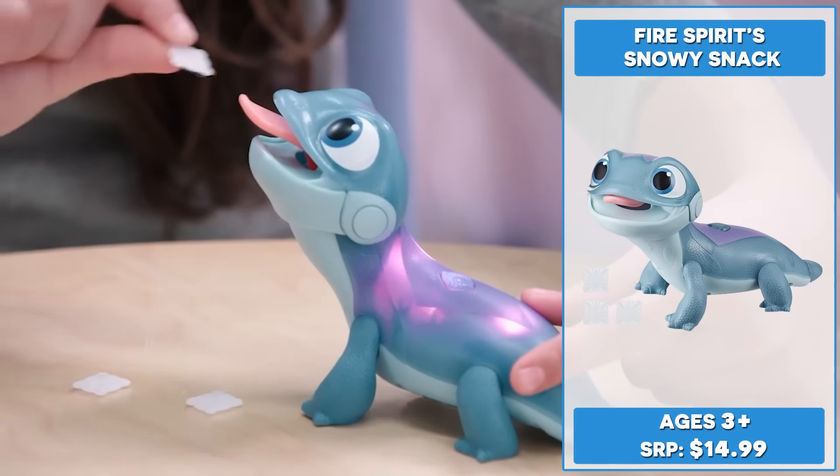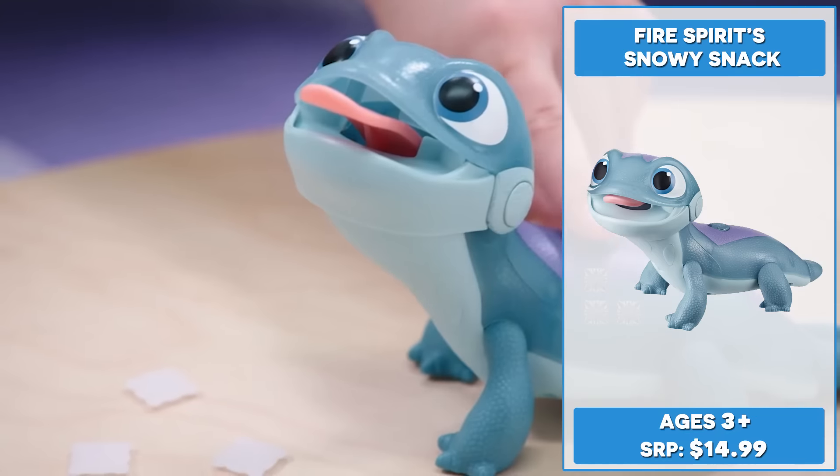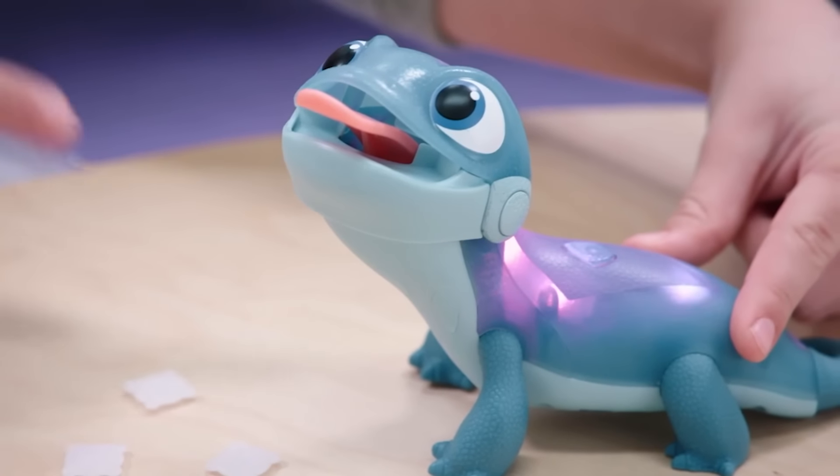Fans fell in love with Bruni, the adorable salamander in Frozen 2. Now you can bring him home with the Fire Spirit Snowy Snack.